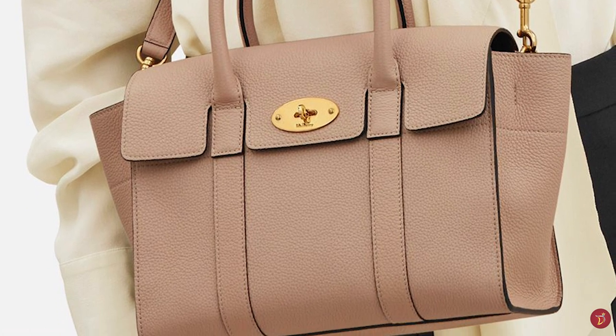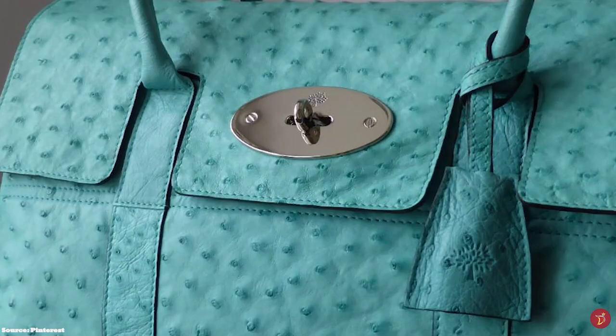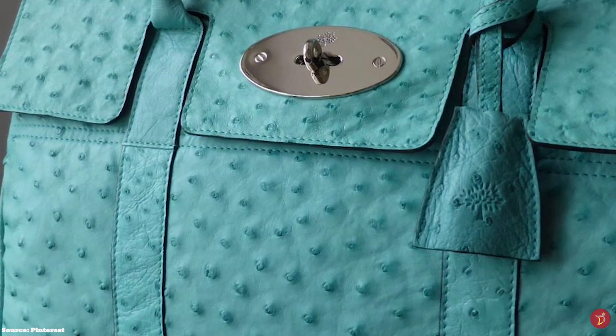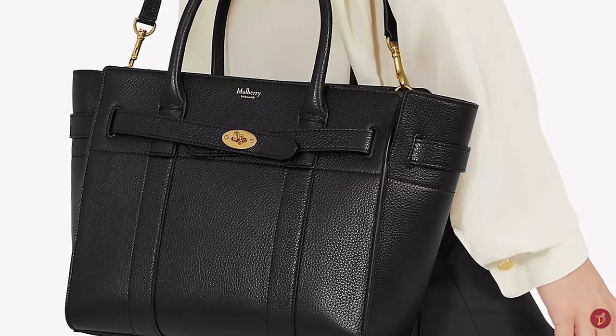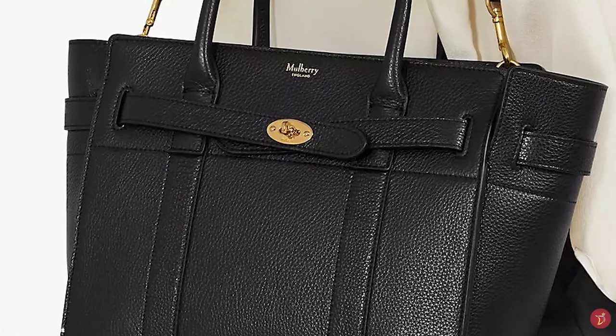The Bayswater name is taken from an upmarket, leafy district of London. The timeless bag is a crossover between a Birkin and the English Doctor Bag, but with its own distinctive style. It is practical and spacious, supple yet slightly structured, featuring a luxurious suede lining. Originally released in oak, chocolate and black leather, it is now available in a plethora of colours, patterns and finishes, including ostrich and cropped embossed print leather.